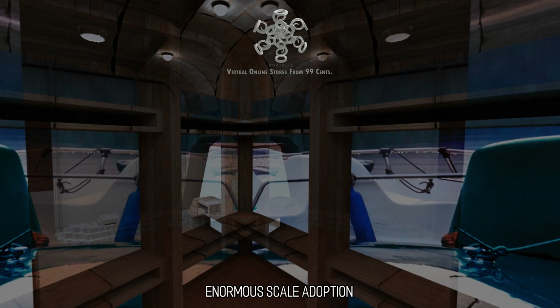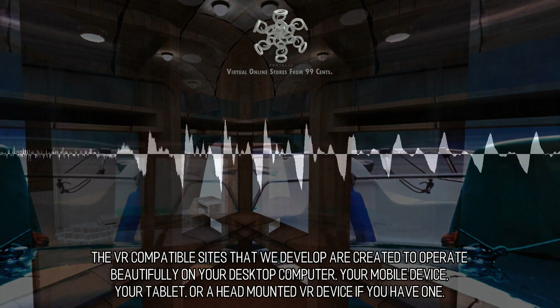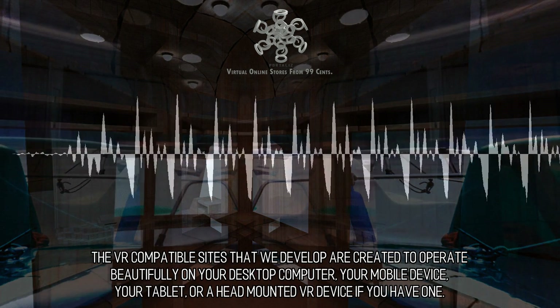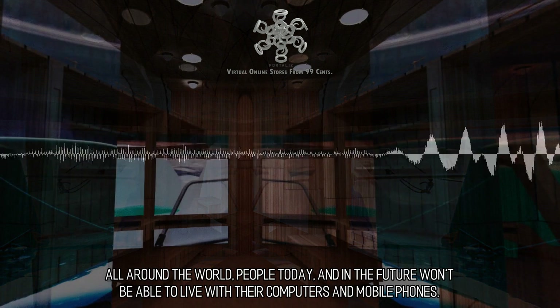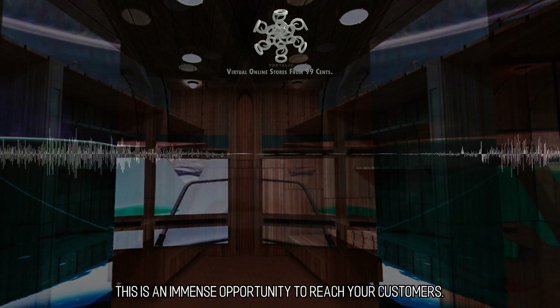Enormous scale adoption. The VR-compatible sites that we develop are created to operate beautifully on your desktop computer, your mobile device, your tablet, or a head-mounted VR device if you have one. All around the world, people today and in the future won't be able to live without their computers and mobile phones. This is an immense opportunity to reach your customers.